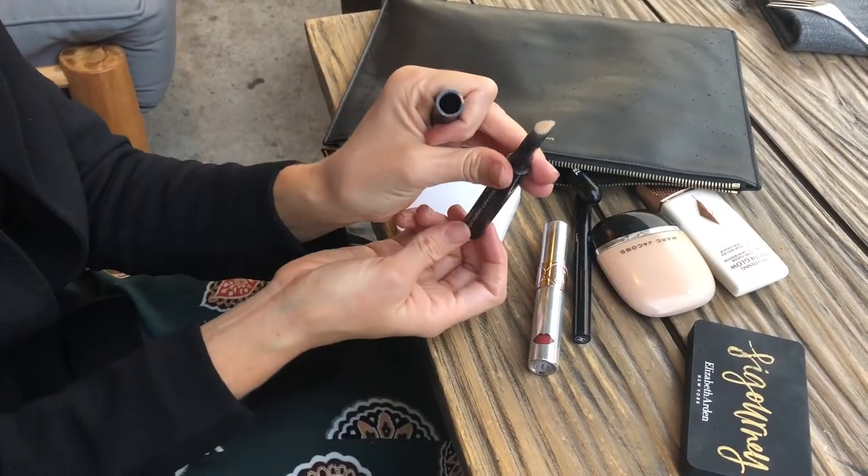One of my favourite ever concealers is the By Terry Stylo Expert Click Stick. I love this product — it's got the teardrop-shape tip which is perfect for getting into that tiny little crevice under the eye on the inner corner just above your nose where it gets really dark and shadowy when you're tired. I also like using it around my nose. Blend it with your fourth finger because it's the most gentle.